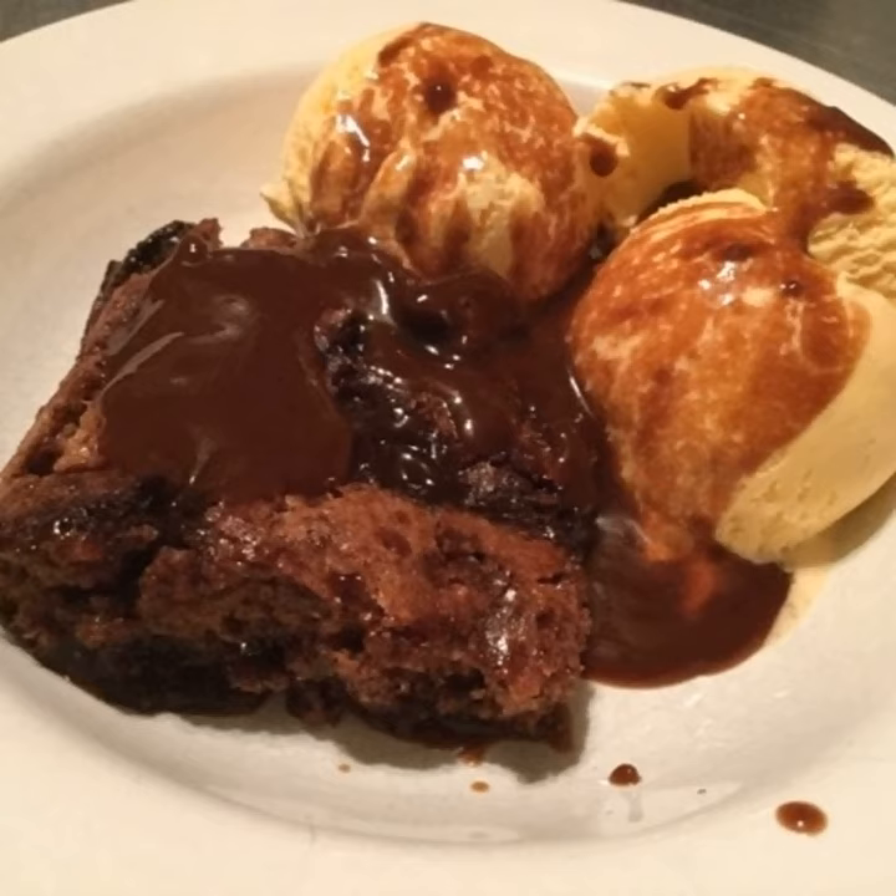So Denver chocolate pudding — here's what you're going to need for the base part of it. You need three-fourths cup white sugar, one cup of flour, two teaspoons of baking powder, one-eighth teaspoon of salt, two tablespoons of butter, one ounce of unsweetened chocolate or three tablespoons of cocoa — which is what I use — a half cup of milk, and a half teaspoon of vanilla.